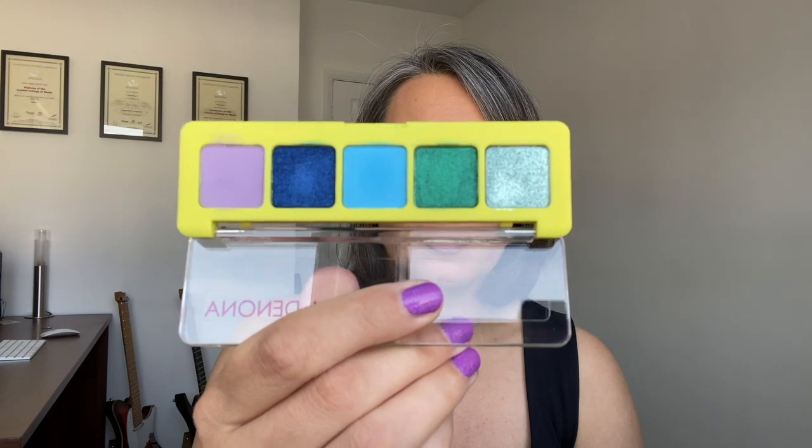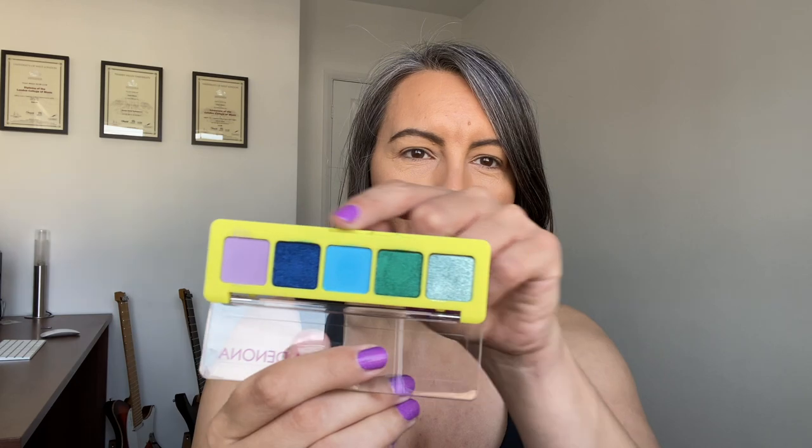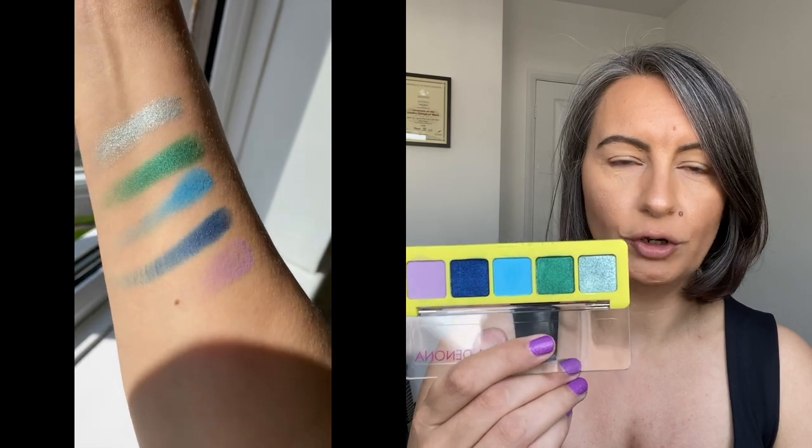Hi guys, welcome back to my channel. Today's video is quite exciting — the postman has just been to my house and dropped off the Natasha Denona Tropic mini palette. This is the bottom row of the Tropic palette.